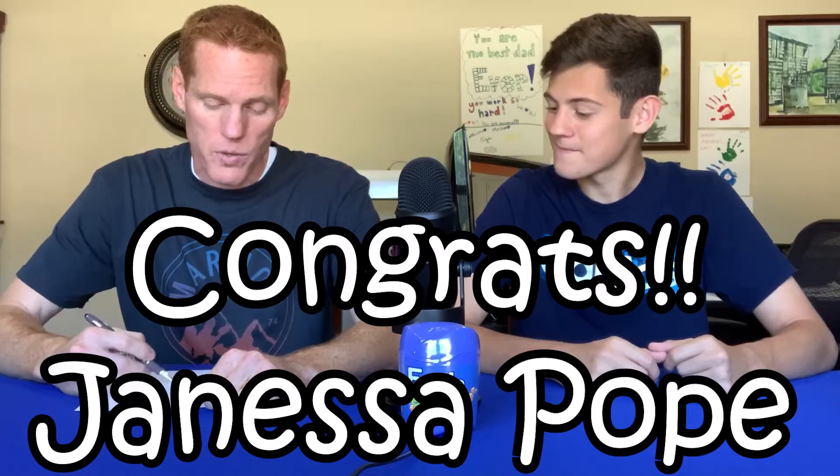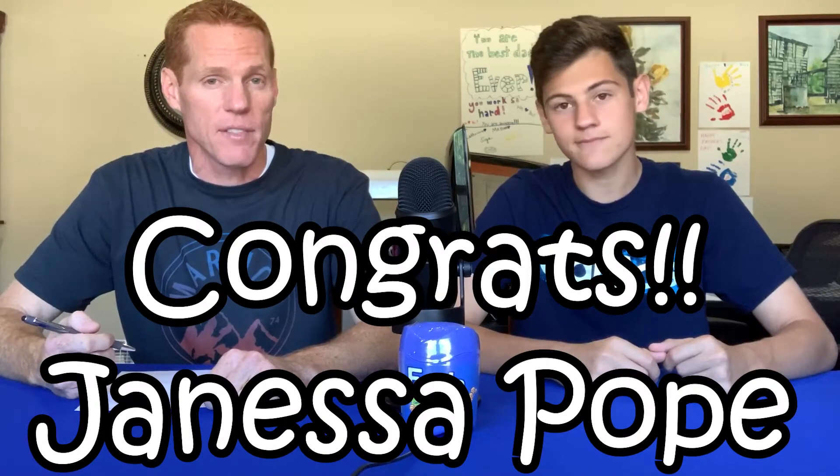You may have noticed the game of Farkle sitting here throughout the video — that's because we made a teaser video leading up to this one. We had people guess how many rolls it would take to get the six sixes, and whoever was closest would win the Farkle game. The winner is Janessa Pope, who guessed 23,377. Janessa, go ahead and message us your address and we'll get that shipped to you.